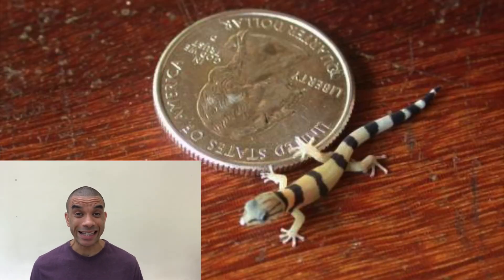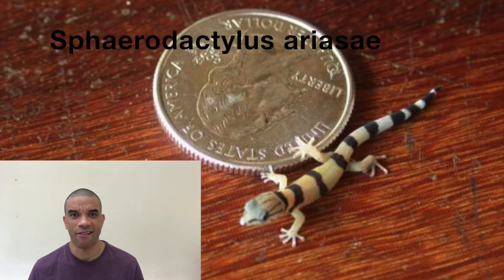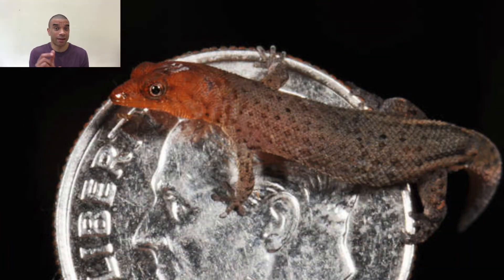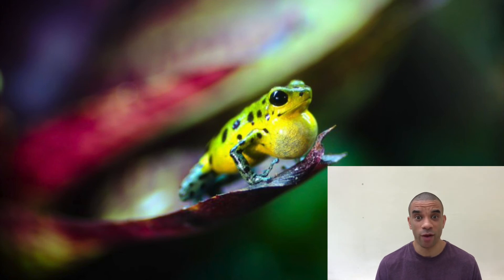Other small animals: there are tiny geckos — I'm talking 18 millimetres in length. The species is Sphaerodactylus ariasae, and they live in the Dominican Republic. Also in Madagascar we have the world's smallest primates, the mouse lemurs, which are about 25 centimetres in length. Then there's the pygmy parrot from Papua New Guinea that can literally fit in the palm of your hand. And the tiny dart frog — one of the world's smallest animals, but also one of the most poisonous, found in rainforests in South and Central America.